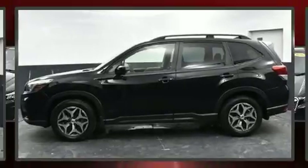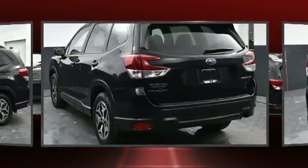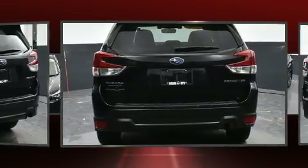You can expect a lot from the 2020 Subaru Forester. With just over 25,000 miles on the odometer, this four-door sport utility vehicle prioritizes comfort, safety, and convenience.